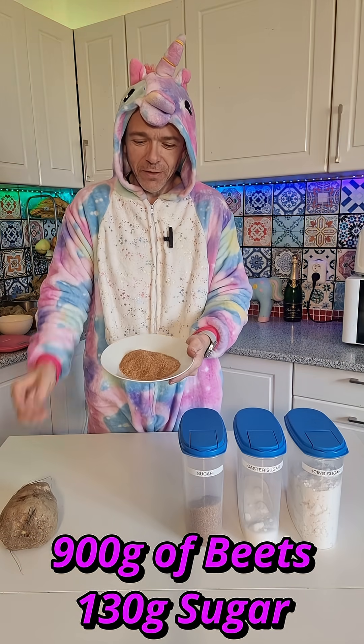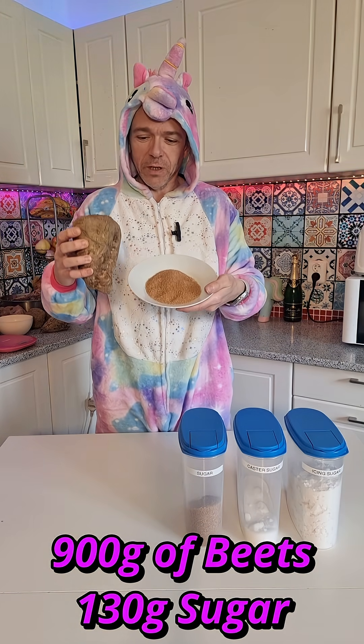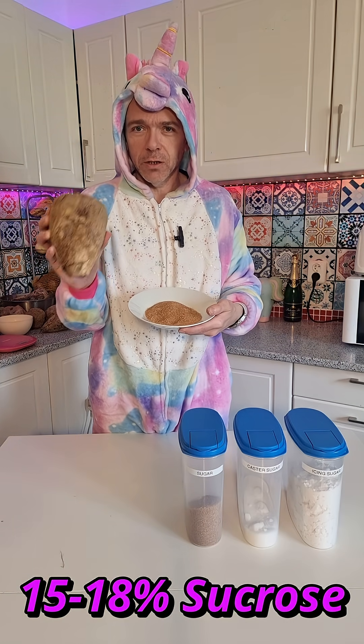This is approximately 130 grams of sugar, which is the same amount of sugar that is in one of these beets. Approximately 15%, maybe 18%, of this is sucrose.